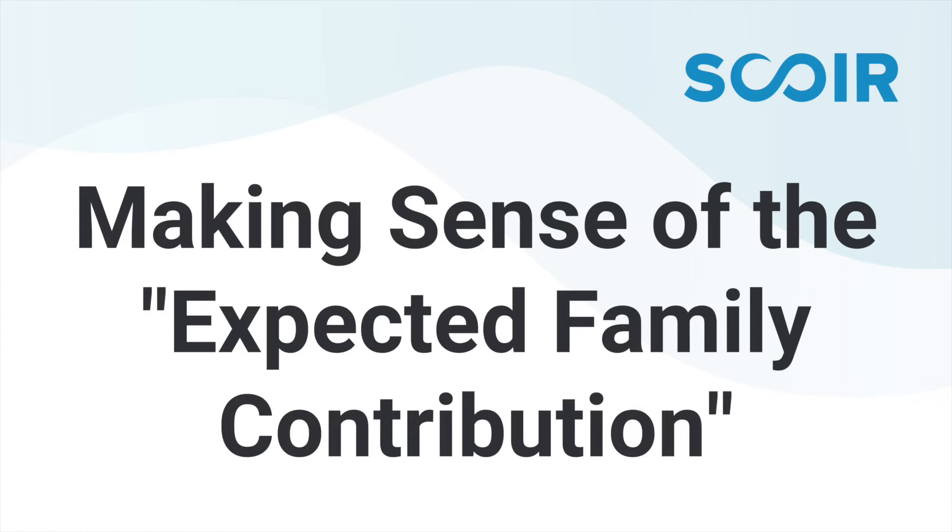Sometimes families will say, we don't really need financial aid, but our daughter's interested in getting a merit scholarship — should we still be doing the FAFSA? Many institutions will require the submission of the FAFSA for any student who would be a scholarship candidate. So you need to look at the not-so-fine-print in those scholarship requirements when you're looking at the scholarships.